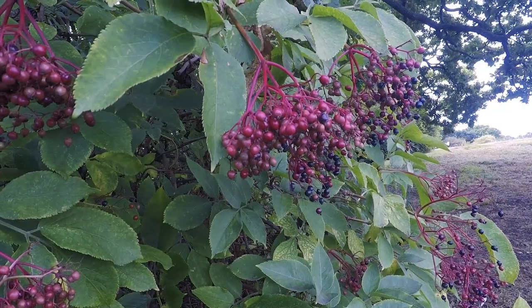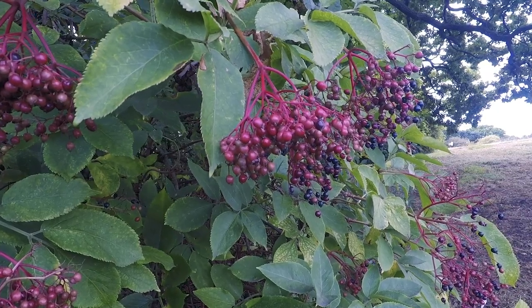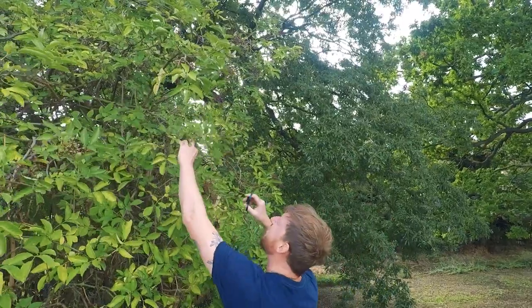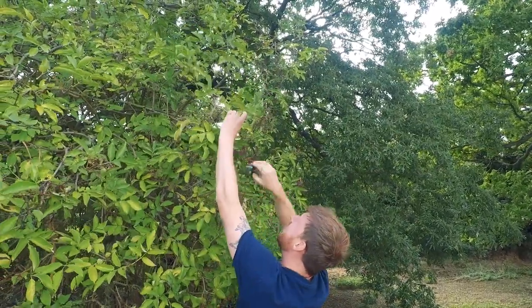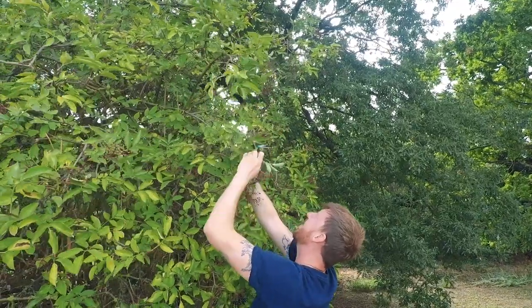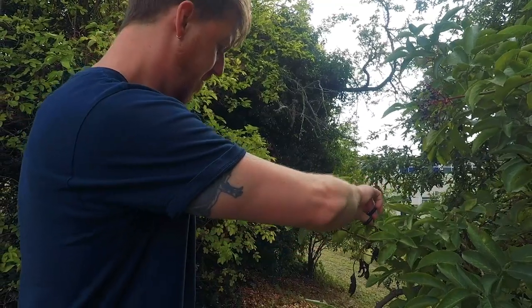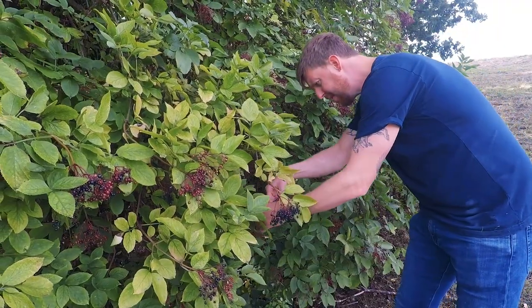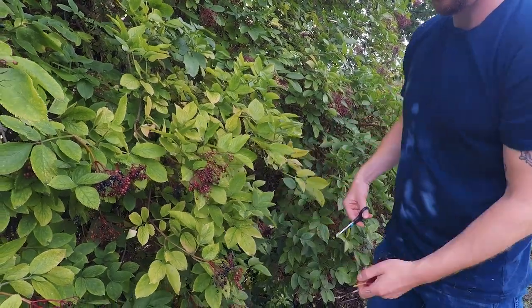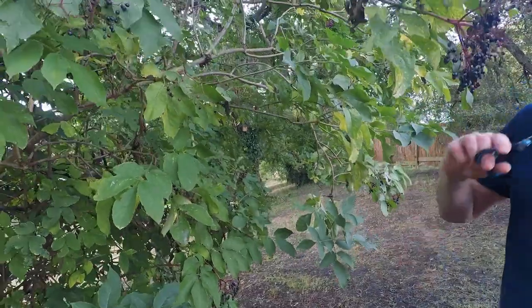Elder bushes produce both elderflowers in early summer and then elderberries in late summer. So when you've picked your elderflowers in early summer and made yourself some lovely elderflower cordial, those flowers that aren't picked and get pollinated turn into elderberries. You can come back at the end of summer and take some to make elderberry jam or elderberry cordial. When cutting off elderberries, always use scissors to snip off the bunches and make sure that you leave some behind so the wildlife have a food source.